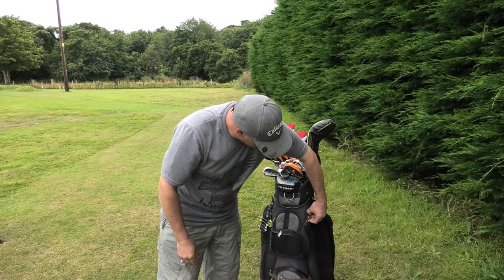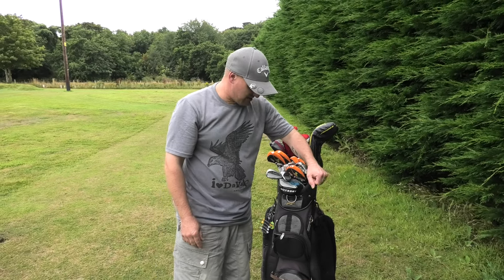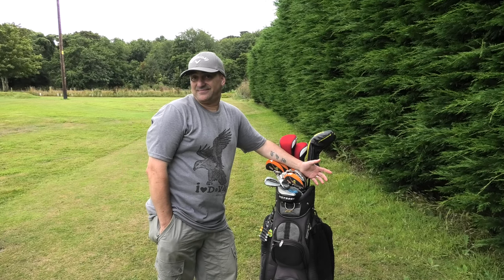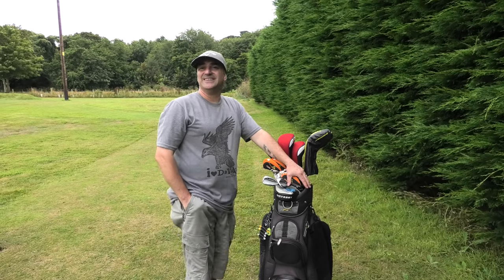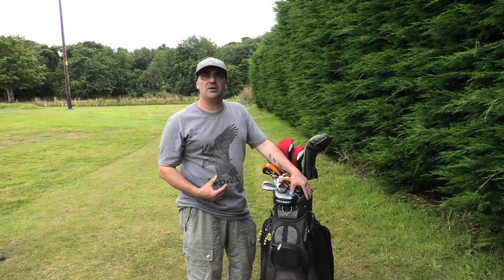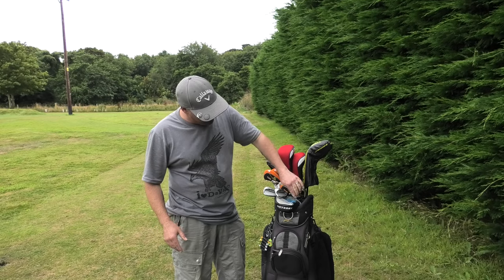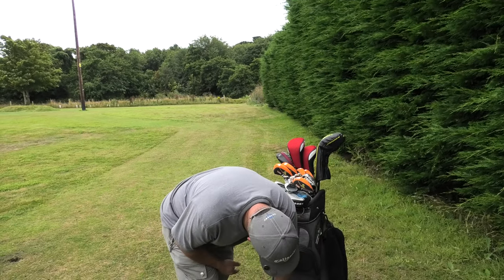A divot tool - everyone should have one and actually use it, not just as a fashion statement. You'd be surprised how many people at even high-end clubs don't repair their pitch marks. Greenkeepers put pictures up about the state of greens. There's a snobbery about pitch-and-putt dress codes, but if your members aren't repairing divots, it doesn't matter how well they're dressed - golf course etiquette works both ways.